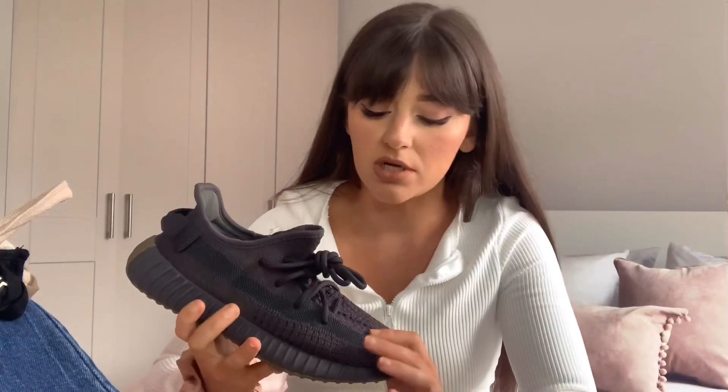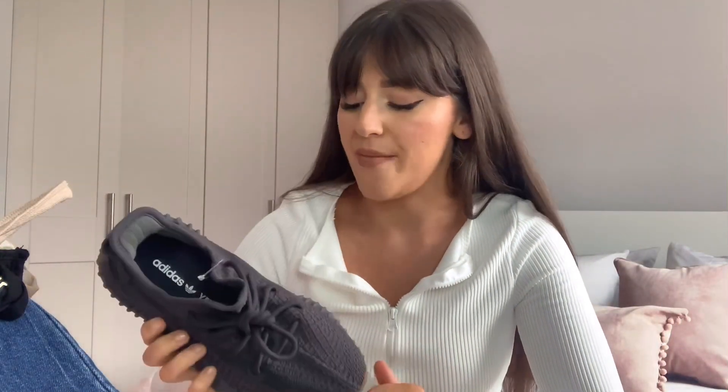I got a UK 4 in these ones. My other 350s are UK 3.5, but I went up half a size because they are extremely tight - the quality is literally unreal but the stitching is so tight on the front that they crush your toes. For size reference, I'm usually a true UK 3, so definitely size up if you're gonna get them. With my 500s I accidentally ordered a US men's 5, which is UK 4.5, so I now have pairs in 3.5, 4, and 4.5. The UK 4 fits best - my other 350s are just a bit tight and my 500s are just a bit loose.